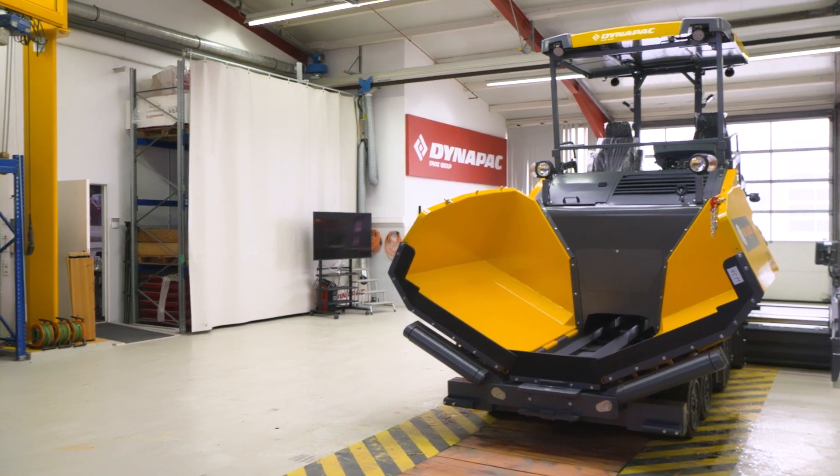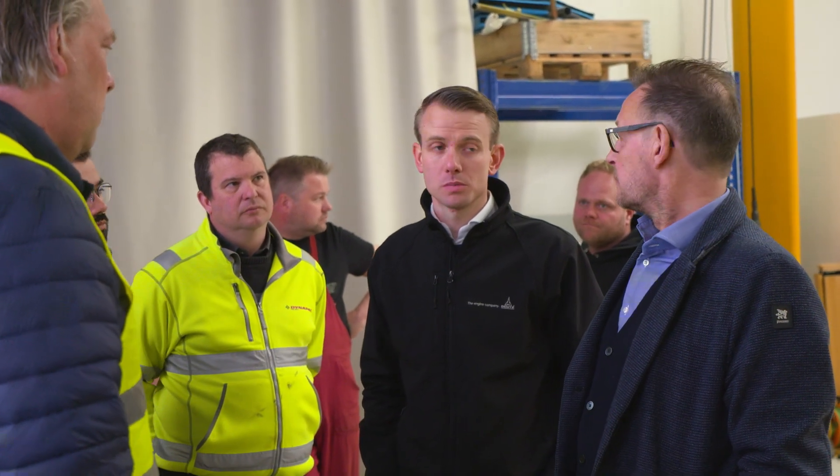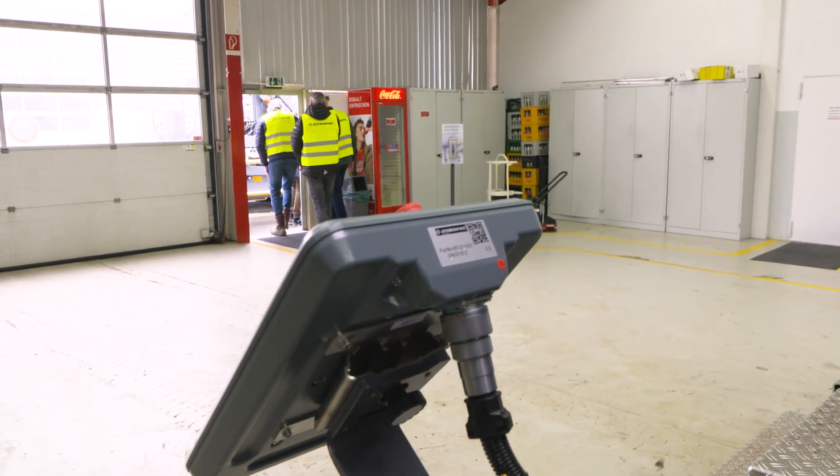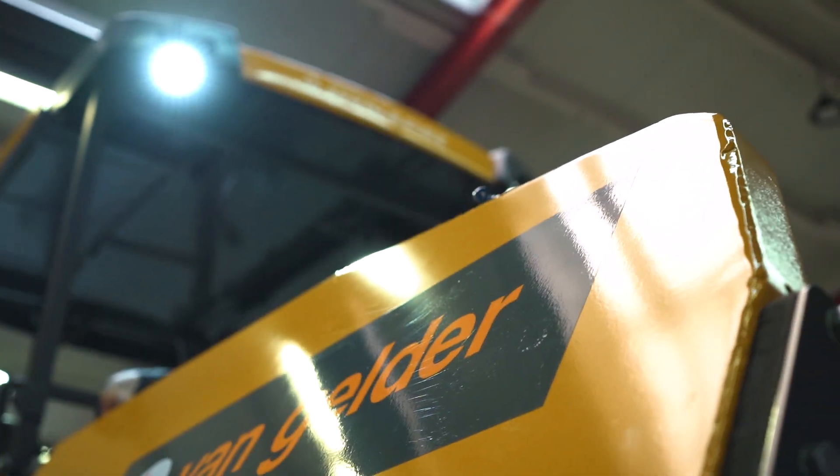Testing and assessment have come to an end. All in all, the customer's visit was a success and the paver can be shipped to Van Gelder. Now the machine must prove itself at the roadworks. Dynapak has its own brand identity with white and red colors, but by customer request they can supply factory machines in the customer's own visual identity colors. That is why this machine is in Van Gelder's beautiful yellow.